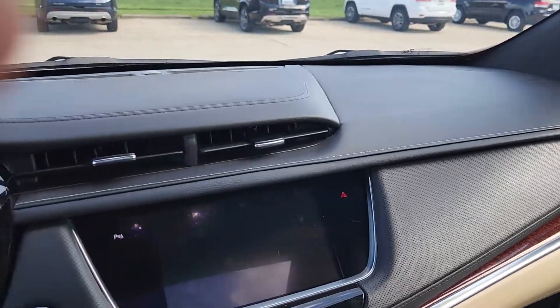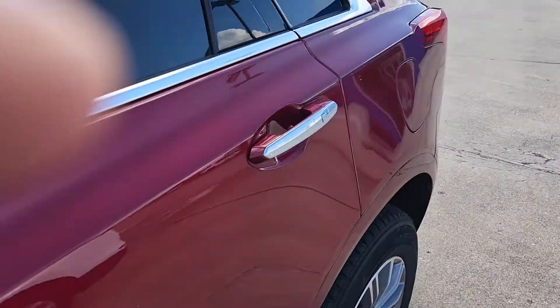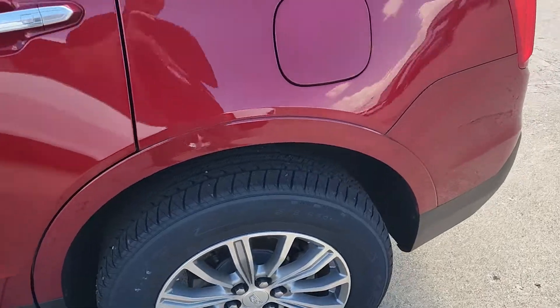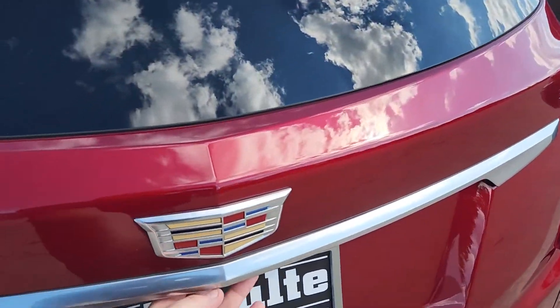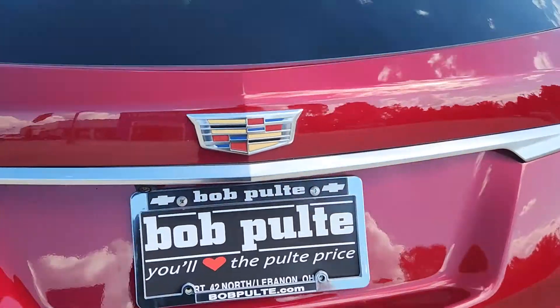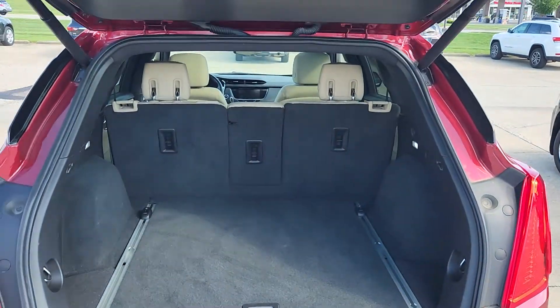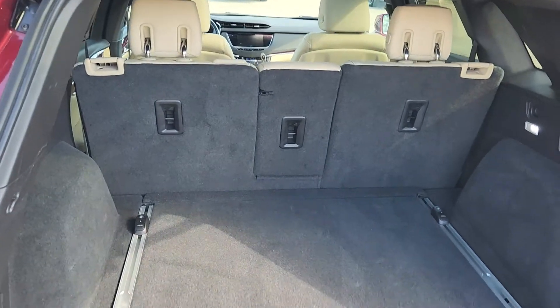Going to turn the vehicle off and walk around back real quick. It's going to have all the safety features that you're used to seeing. Once again, there are the rims that I love. You would expect to have the power release liftgate, and there's a lot of room for this segment — it's a beautiful vehicle.